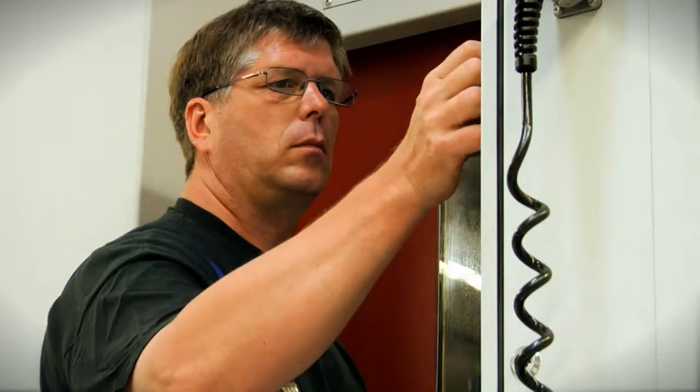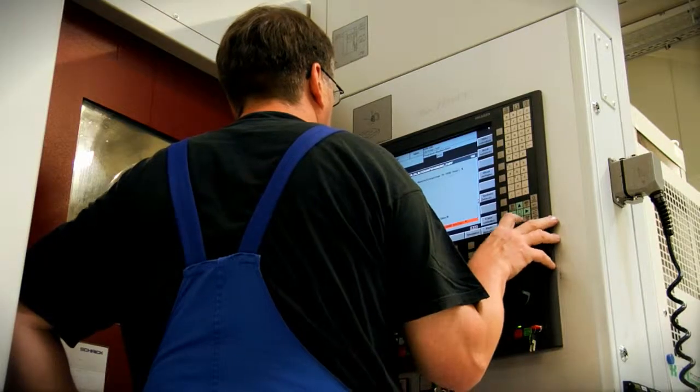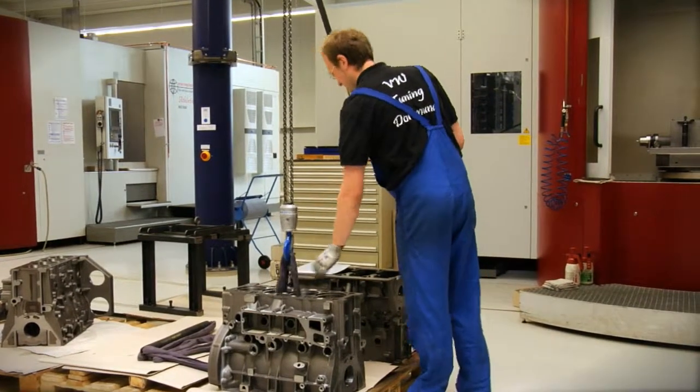The magazine holds 225 tools of up to 800 millimeters in length, which can be operated fully automatically. This means that unproductive downtime during retooling can be reduced dramatically.